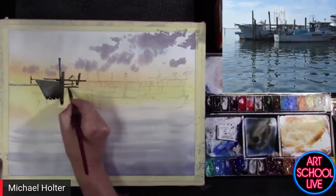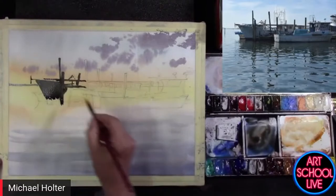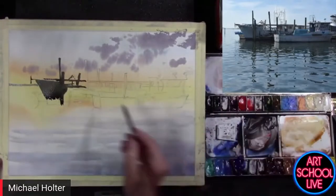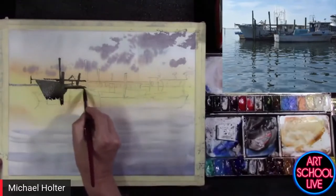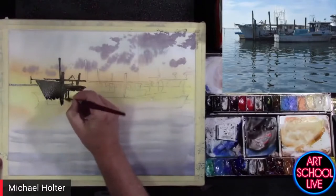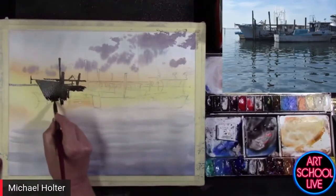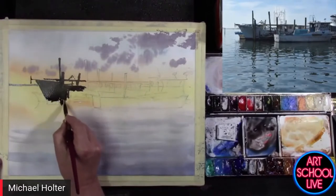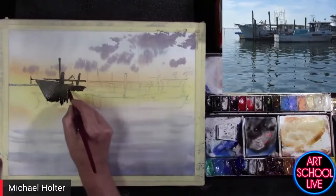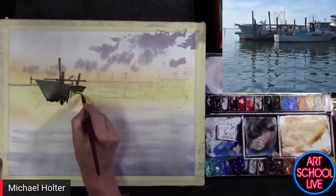I have a friend who's a portrait painter and he was very kind and complimentary about watercolor. He said watercolor is the ultimate performance art. I think there's some truth in that. There's something about watercolor — the way it can be applied and the speed with which you can get it accomplished — that is very unique to painting.